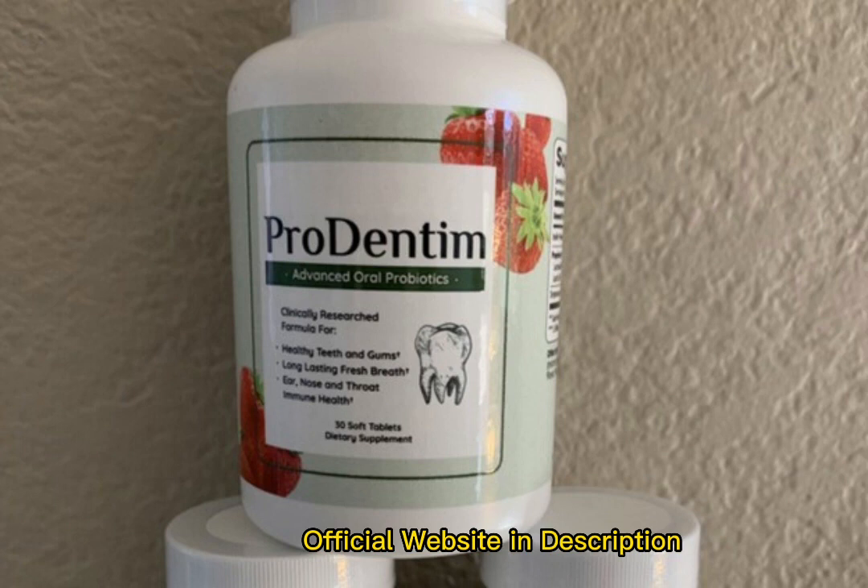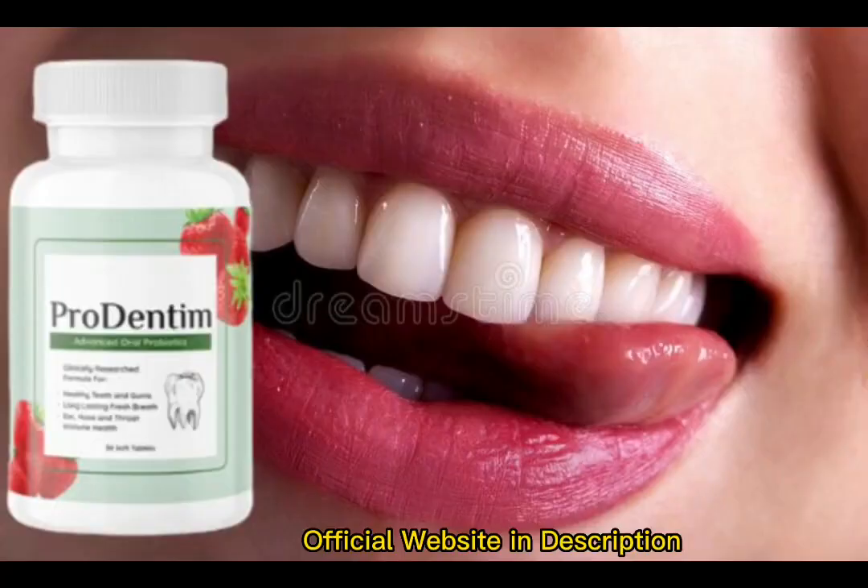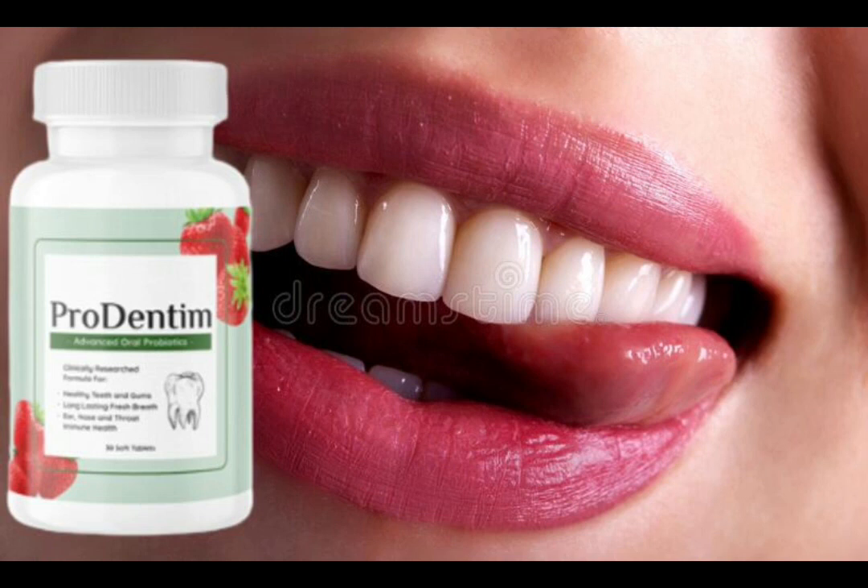Prudentum's new dental health care solution assists in promoting dental cleanliness and gum health. It gets rid of dangerous dental germs and bacteria. The solution is backed up by scientific evidence and research, and is manufactured in an FDA approved facility with GMP accreditation. Prudentum is an oral health care product designed to help users maintain healthy oral, dental and gum health. According to extensive research, it is one of the best oral and dental probiotic solutions you can take to improve the health of your teeth and gums. It also improves the immunity of your throat, nose and ears.